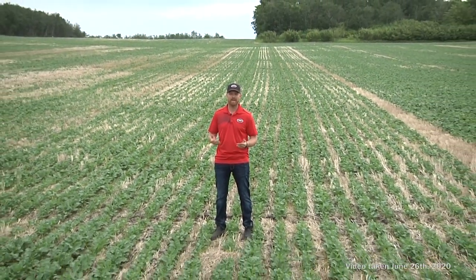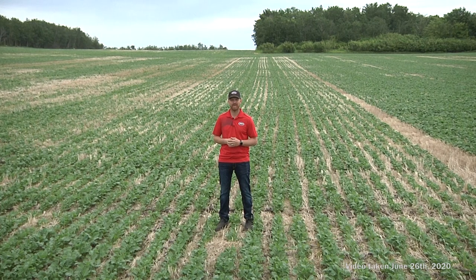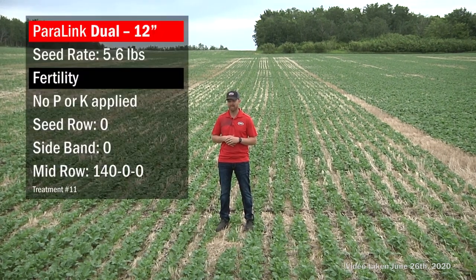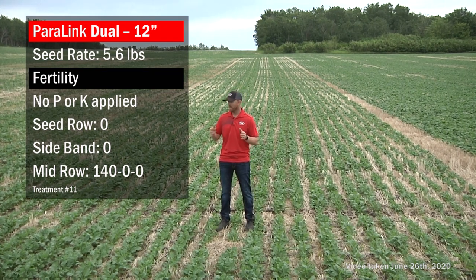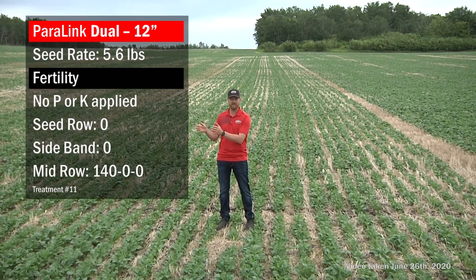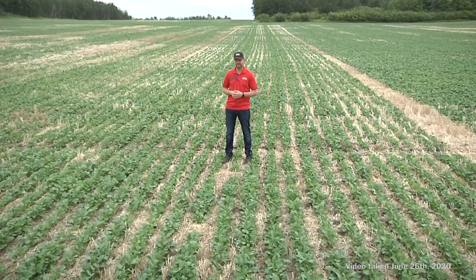This treatment was seeded with the same Paralink dual knife on 12-inch spacing, but now we've added the mid-row banding system — a triple shoot configuration. Here, 140 pounds of N goes down the mid row, not the sideband. This treatment has no P or K at all: seed is on its own in the seed row, nothing going down the sideband knife, and all nitrogen is out in the mid row.